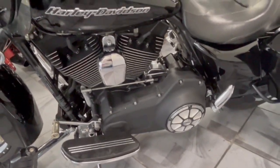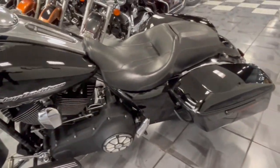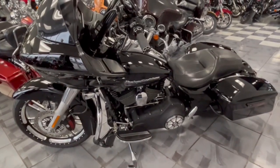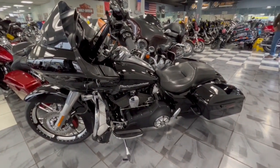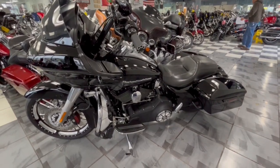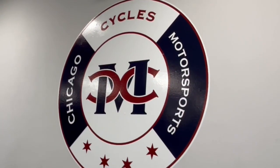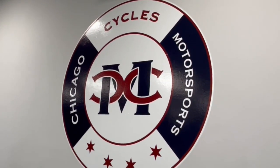If you're looking for a great Road Glide at an unbelievable price with a ton of blacked-out stuff done on it, this is definitely the bike to look at. I promise you, you're not going to beat this price at a big HD dealer. Come on down here to Chicago Cycles and Motorsports — we treat you like family and keep the money in your pocket, not theirs. Give us a call today at 708-397-5151.